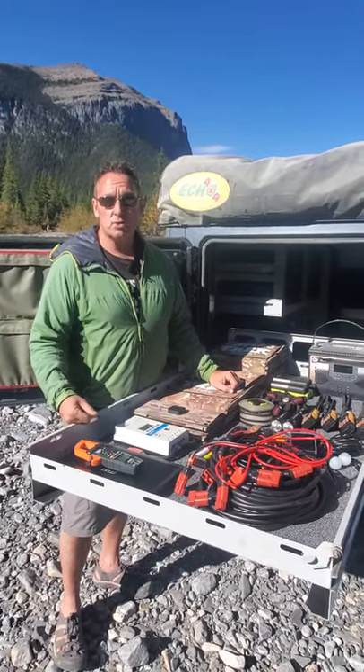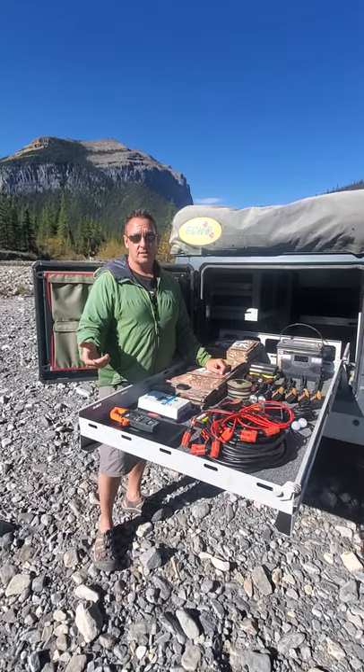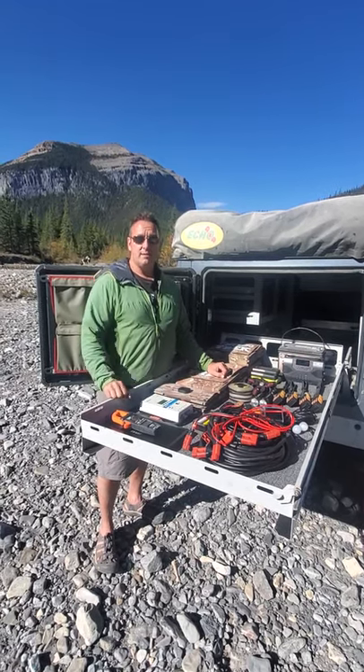Definitely check out our website, offgridtrek.com. I'm going to do another video shortly about the Faraday bag, because I know that's on a lot of people's minds right now. They want to know about that, so I'll have that in our next video. Have a great day — enjoy your weekend.